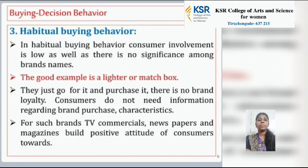The third type is habitual buying behavior. In habitual buying behavior, consumer involvement is low and there is no significance among brand names. A good example is a light or a matchbox — they just go for it and purchase it. There is no brand loyalty; consumers do not need information regarding brand. For such brands, TV commercials, newspapers, and magazines build a positive attitude of a consumer.